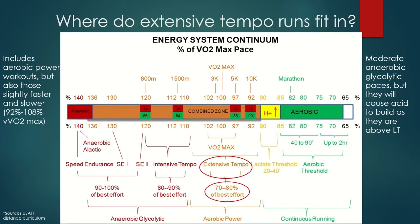This is moderate anaerobic glycolytic paces — 70% to 80% best effort. But it will cause acid to build as they are above lactic threshold. We're already doing this, so probably you're going to want to target more the outer end, because we're going to be linking extensive tempo into intensive tempo and eventually special endurance one and two. We're going to be working from VO2 max aerobic power outward as we get athletes more used to acid levels so their bodies can buffer it, and more used to this type of faster pace as they go out to special endurance one.